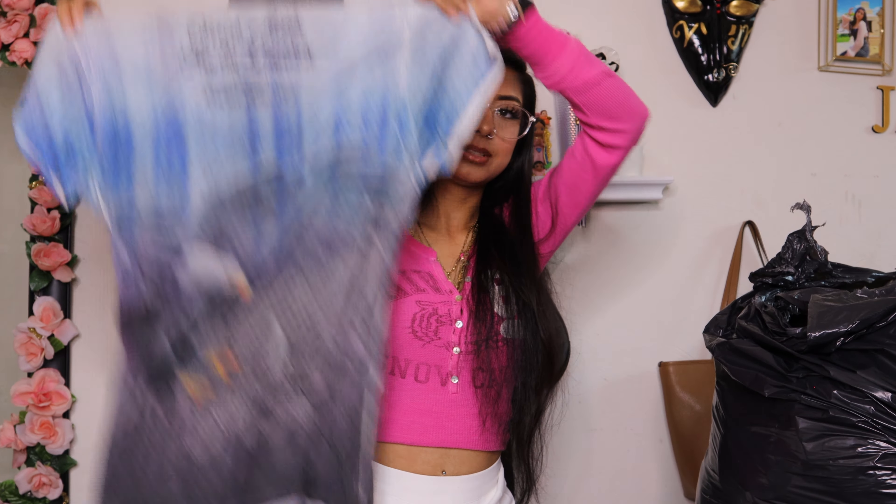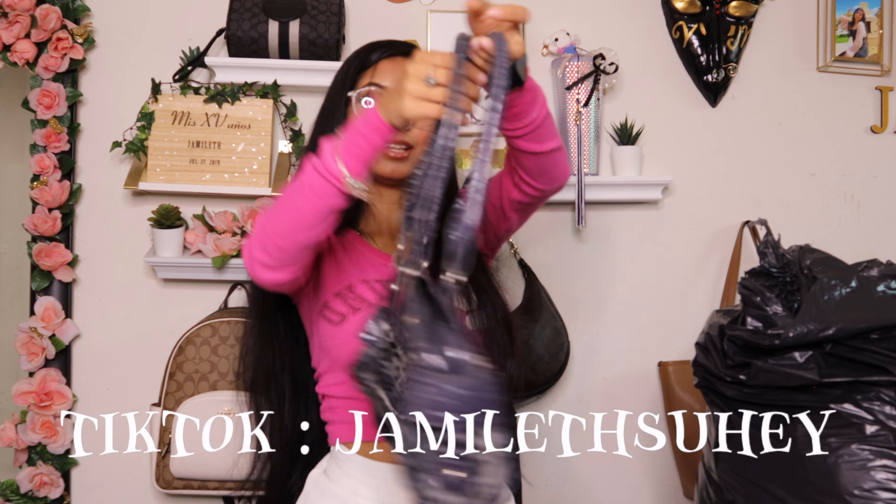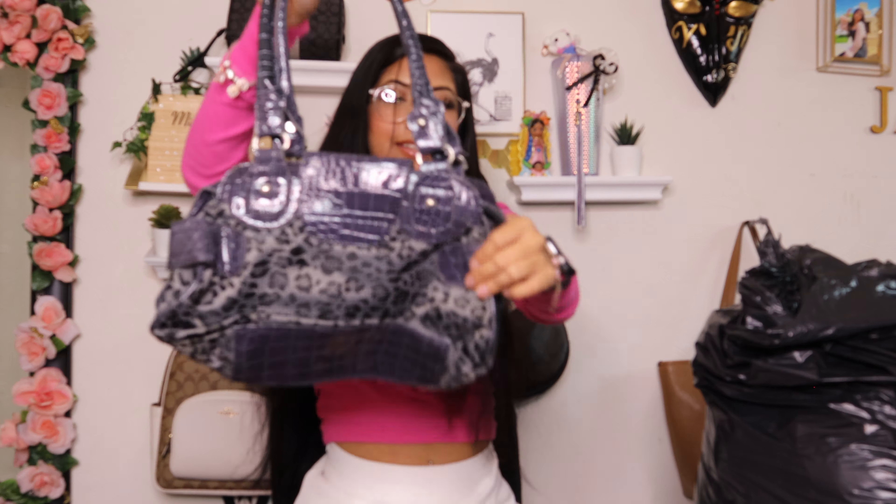Then I found this pink lingerie dress — she is silk and she has a slit. It's a Victoria's Secret, size large.